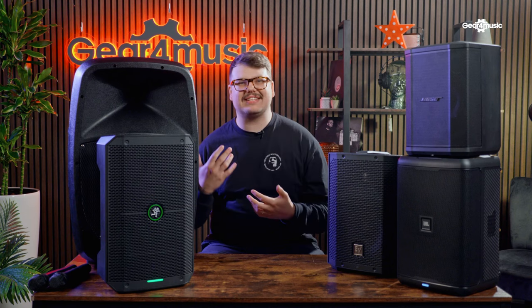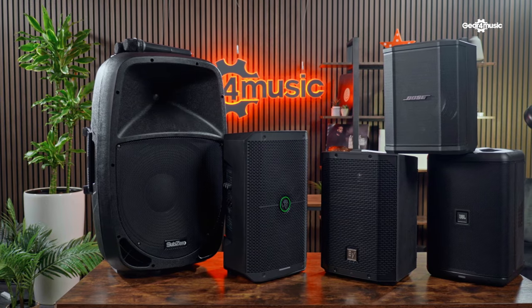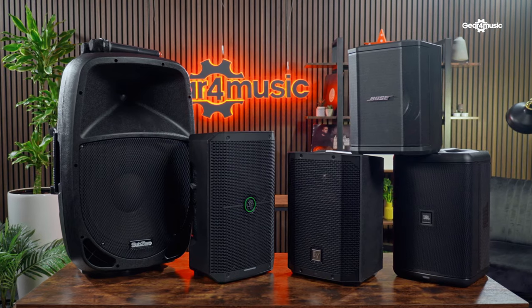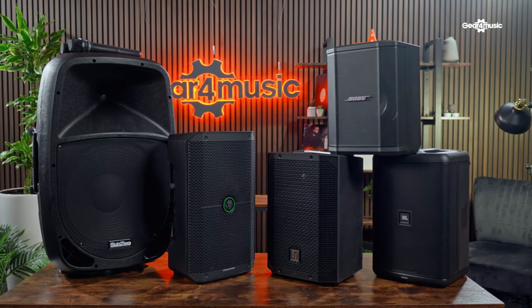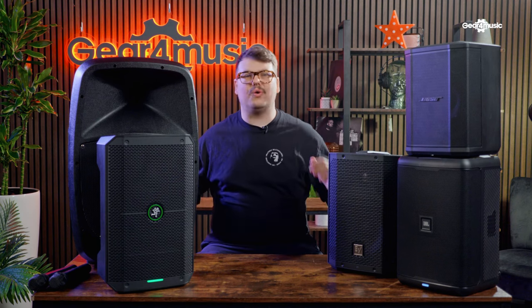All of these speakers have their own very unique set of USPs, whether that be portability, battery life, or even value. Each one of these speakers is definitely for somebody out there, and that is why all of them are on our best sellers list. You can check out the links below to find out more on the Gear 4 Music website — all of these speakers are available to you right now. I really hope this video helped you decide which kind of speaker to go for, and if a speaker you're looking at wasn't here in this video, please leave us a comment below. We'd love to help you find your portable battery-powered PA speaker.